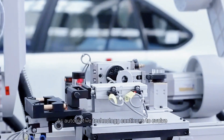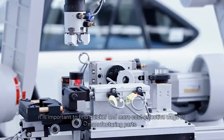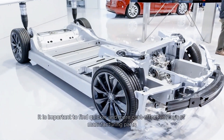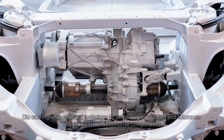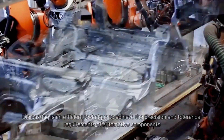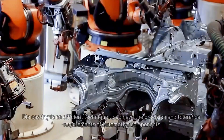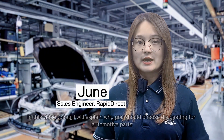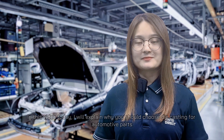As automotive technology continues to evolve, it is important to find quicker and more cost-effective ways of manufacturing parts. Die casting is an effective technique to achieve the precision and tolerance requirements of automotive components. My name is Jun. In this video today, I will explain why you should choose die casting for automotive parts.